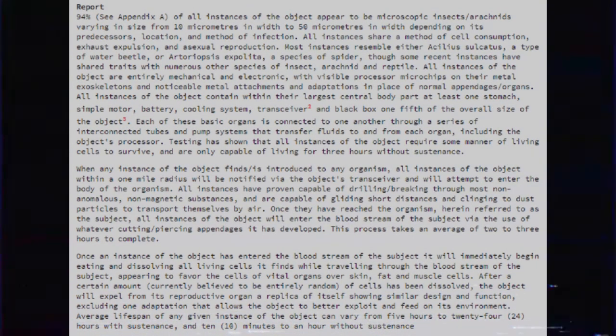94% of all instances of the object appear to be microscopic insects or arachnids varying in size from 10 micrometers in width to 50 micrometers in width depending on its predecessors, location, and method of infection. All instances share a method of cell consumption, exhaust expulsion, and asexual reproduction. Most instances resemble either Acylius sulcactus, a type of water beetle, or Atriosopsis exploitia, a species of spider, though some recent instances have shared traits with numerous other species of insect, arachnid, and reptile.